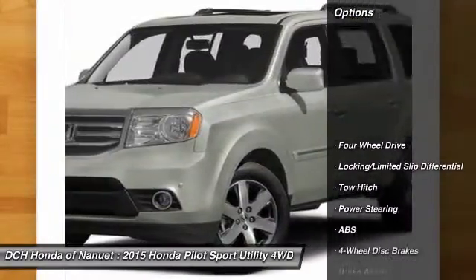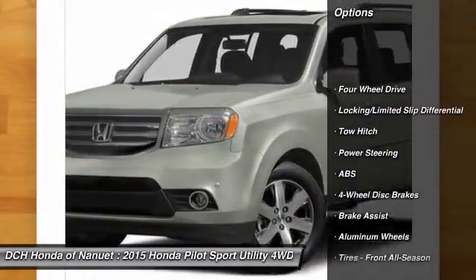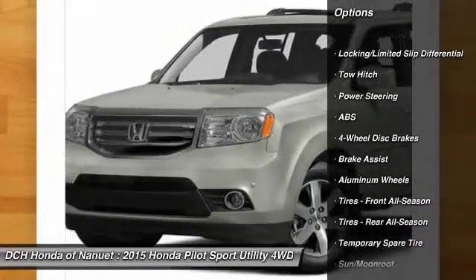Here are some of this vehicle's great options: anti-lock braking system, power passenger seat.